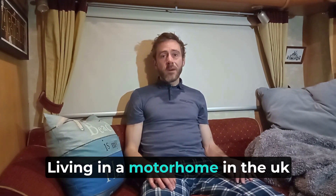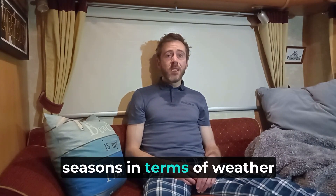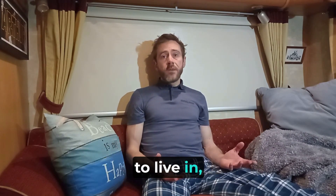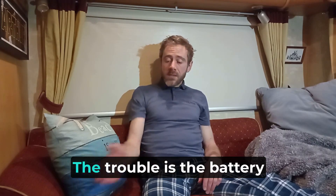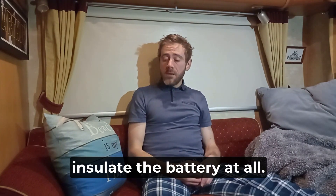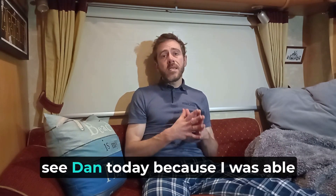Every day is a school day living in a motorhome in the UK. The very defined seasons in terms of weather is definitely a learning curve and it's an old motorhome, definitely not designed to live in and definitely not designed to use the latest solar technology. The trouble is the battery box hangs underneath with nothing around it to insulate the battery at all, so it is properly out in the elements.